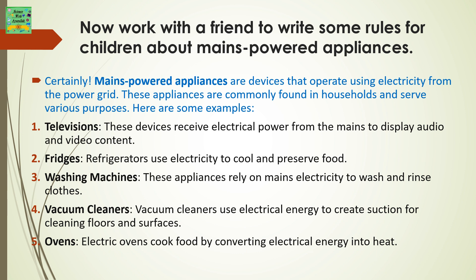Now work with a friend to write some rules for children about mains powered appliances. Mains powered appliances are devices that operate using electricity from the power grid. These appliances are commonly found in households and serve various purposes. Here are some examples.